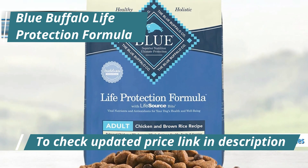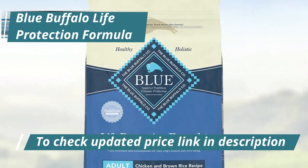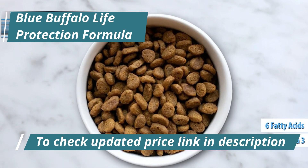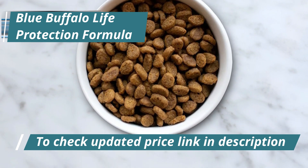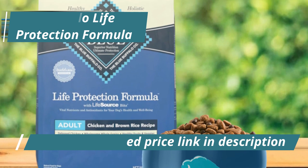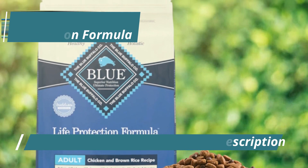For fully grown dogs, the Blue Buffalo Life Protection Formula integrates vital proteins and carbs to fulfill the energetic demands of adult dogs, along with omega-3 and 6 fatty acids for radiant skin and fur. An essential aspect of this formula is its antioxidant-rich composition, meticulously chosen by holistic vets and animal nutrition experts to bolster the immune system, support life-stage nutritional requirements, and maintain oxidative equilibrium.